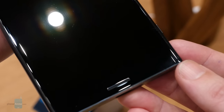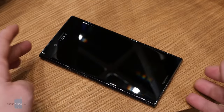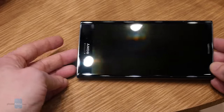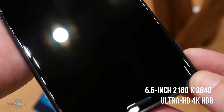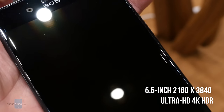But the XZ Premium has another trick up its sleeve, or rather right on its screen, that you might have guessed from the phone's name. Just like 2015's Xperia Z5 Premium, the XZ Premium brings a ridiculously high-res 4K display right to the palm of your hand. The 5.5-inch screen features a 2160x3840 resolution and supports the playback of HDR video.